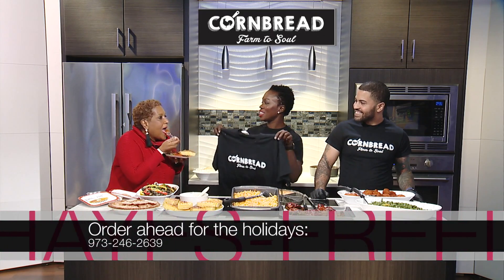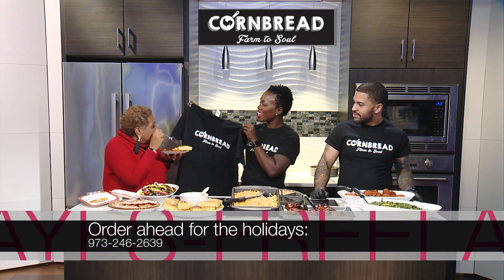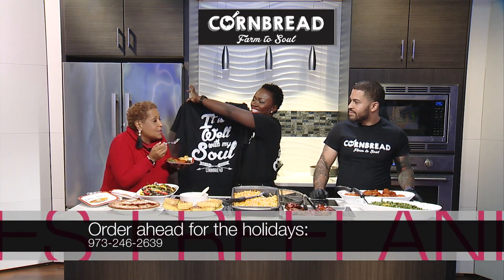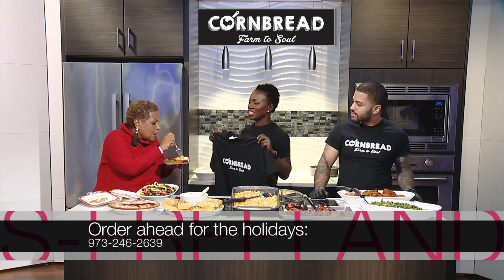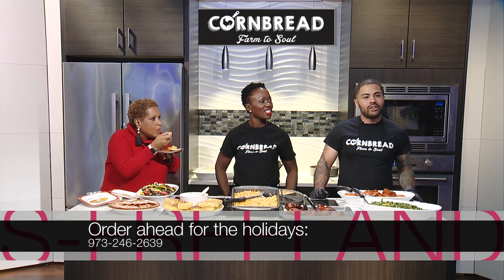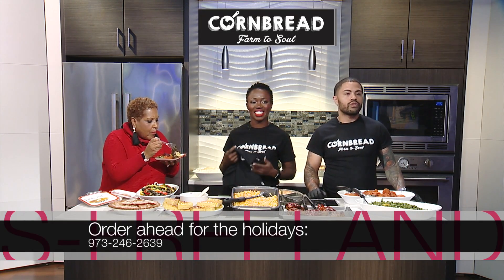Thank you guys so much! Lynn, we have a gift for you — you get your own shirt and your own cornbread! Tell us the restaurant locations: we have our West Mifflin location, our Tarentum location also known as Pittsburgh Mills, and we're also in Greensburg on Route 30.